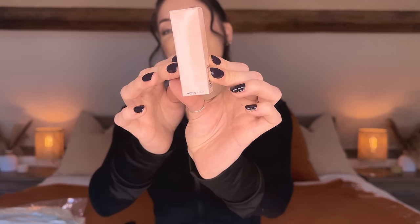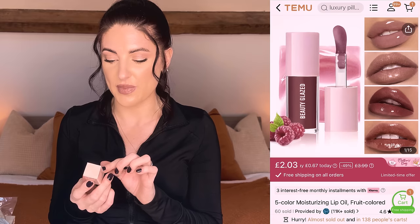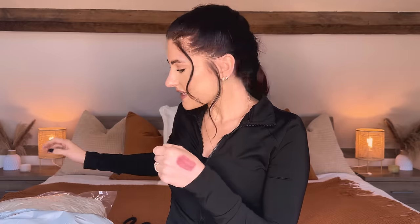Next up is this product which I've already opened and used because I was really excited when it arrived. It's from the brand Beauty Glaze, which I've ordered from before and really like. This is their moisturising essence lip oil in shade 104. It's got so much colour — I got it in a dark brownie-mauve. It's so pigmented that when you put it on you don't actually need any lip liner or lipstick — you could use it alone for a really nice glossy lip. I love the big chunky doe-foot applicator and it smells really fruity. I'll just apply it now to show you the finish.